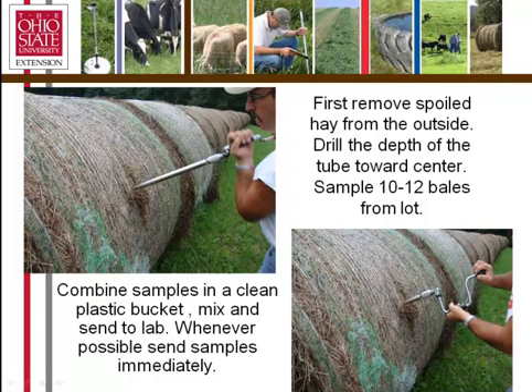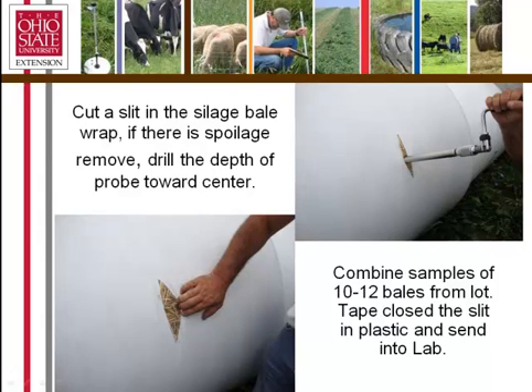You can also attach these bits to electric drills — cordless or drills with cords if you have enough extension cord. It's very easy to drill in with a good sharp bit on the end of that drill. For silage bales, we simply cut a slit in the side of the bale, peel it back, remove any spoilage, drill into the center of the bale, sampling 10 or 12 bales at random from the lot. We then take some gray tape to seal the bale back up and combine those samples in a clean plastic bucket to send into the laboratory.